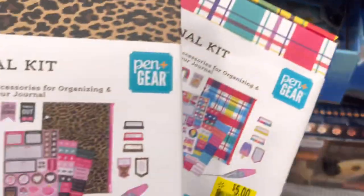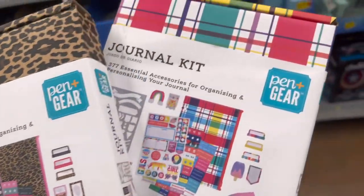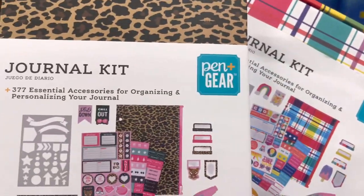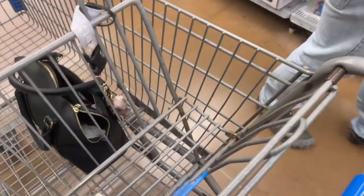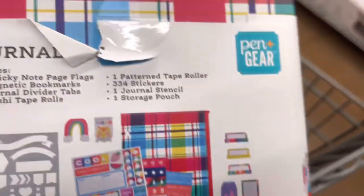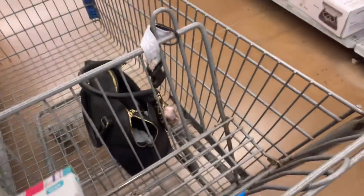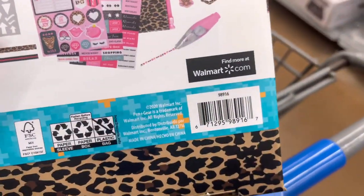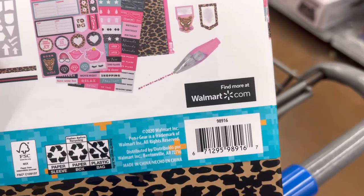I think these are super cute — I wish they were a little cheaper. $5 is not bad; these are kids' little journal kits. I'll give you the barcode just in case it's cheaper at your location. It's normally almost $8 and comes with a lot of stuff, so if it was a little cheaper I'd definitely get it.